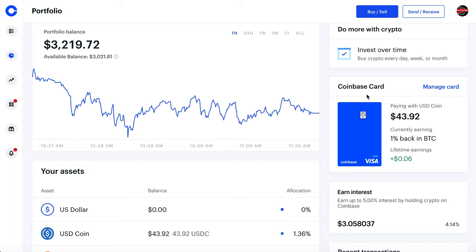Another thing to know is you can pay with up to nine different cryptocurrencies, USDC being one of them as well as Bitcoin and Ethereum. One thing to note is you want to be paying with USDC — we'll talk about this later in the video — because you don't want to incur any transactional fees or capital gains. That's why I pay with USDC.